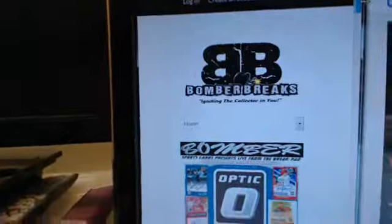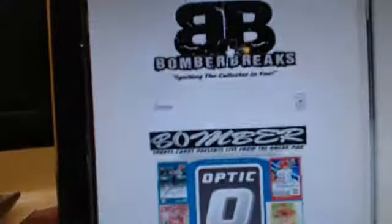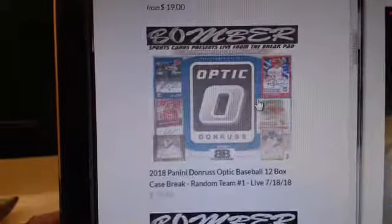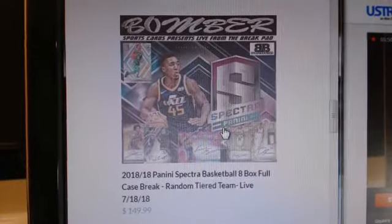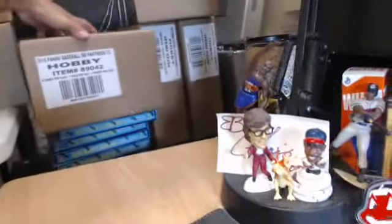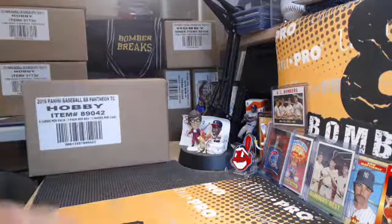Head to our website BomberBreaks.com — you'll see all kinds of good stuff down there. The 20% off code is BOOM. We've got a few spots left in PYT number one on Optic — these are full cases, three total. Random team number one is $39.99. We've also got Valiant with two hits per spot, Spectra basketballs, tiered team style full case, Archives, and our eBay stuff going right now. We have a master case of Pantheon baseball — we'll open one tonight and one tomorrow night.